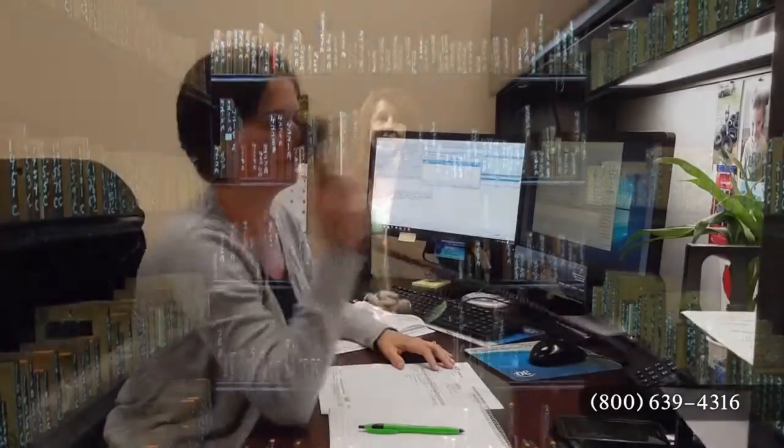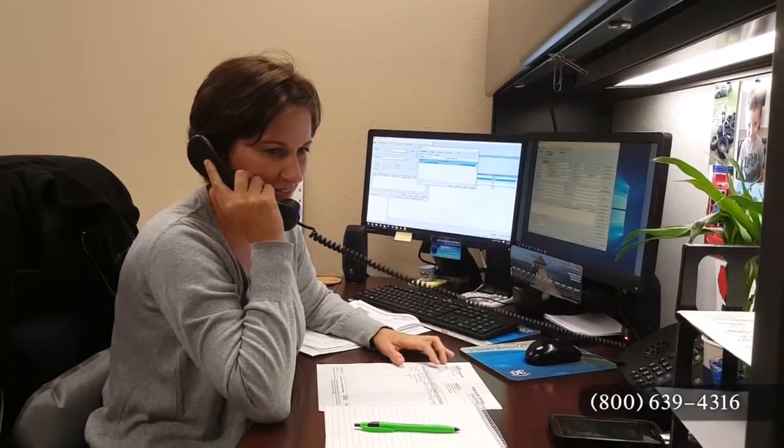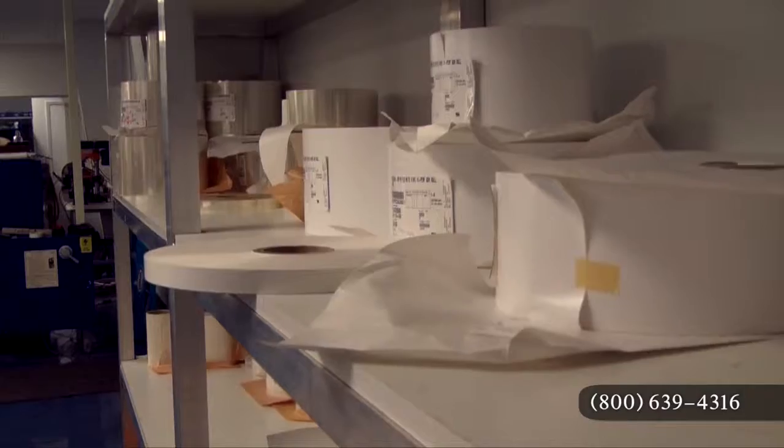Here at Data Graphics, we all communicate, which is one of the things that separates us from our competition. We want to know about the needs of your company, and we want to tell you a little bit about our company, including our ever-evolving capabilities, which expand when we add new equipment, technology, and materials.